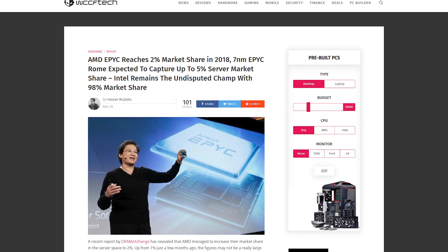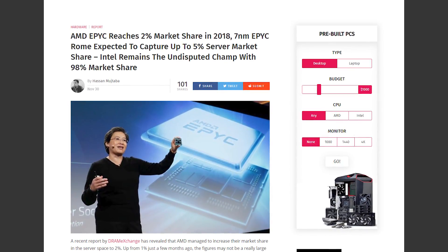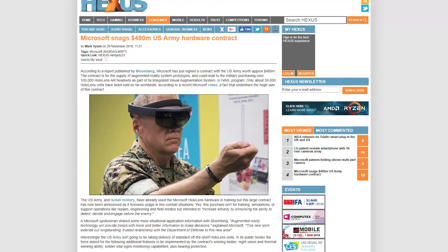Where AMD is still struggling though is getting into the server market. Intel currently owns around 98% of the server CPU market, and AMD only about 2%. Predictions are showing that AMD might actually get up to 5% market share with their EPYC Rome CPUs once they're out, but it's still quite a small amount compared to Intel.